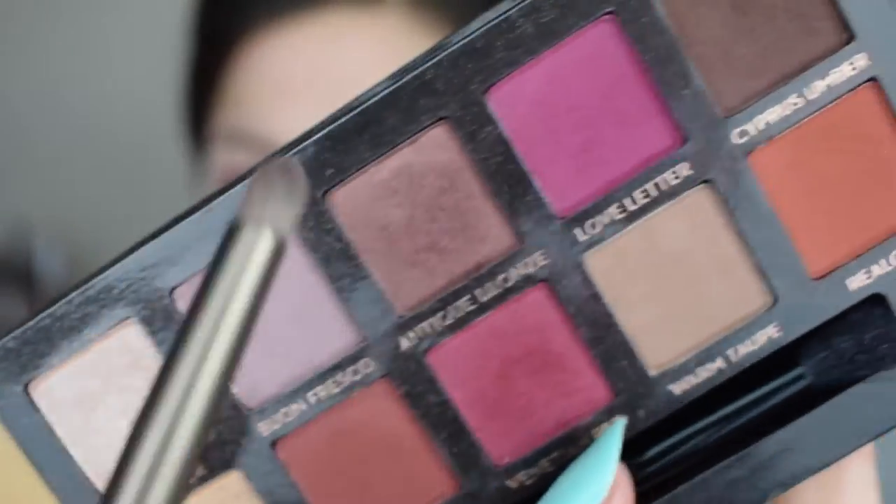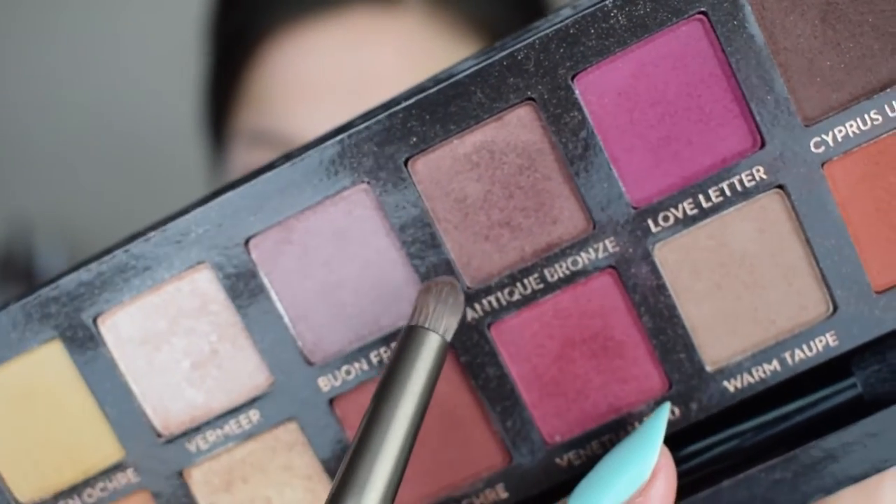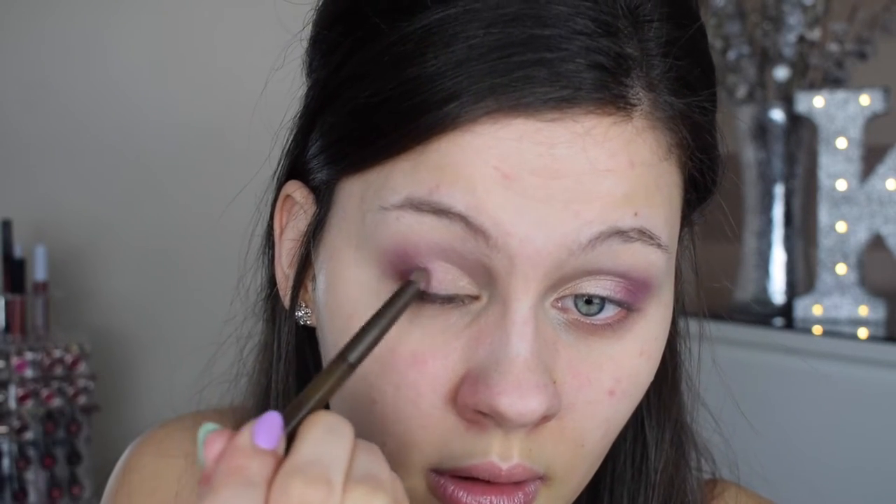Then I take a really tightly packed brush — this is the Urban Decay brush from the Naked Smoky palette — and I pick up this shade called Antique Bronze. I put this right into the very outer V of the eye. This gives it a little dimension and makes it look more faded, like an ombre effect on the eye. Then I just blend it with the fluffy side of the brush.